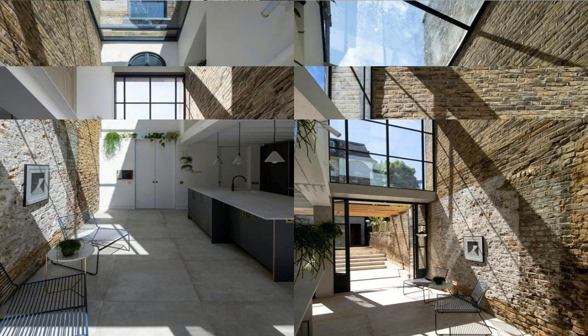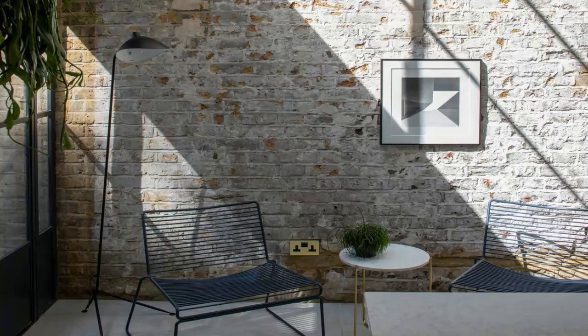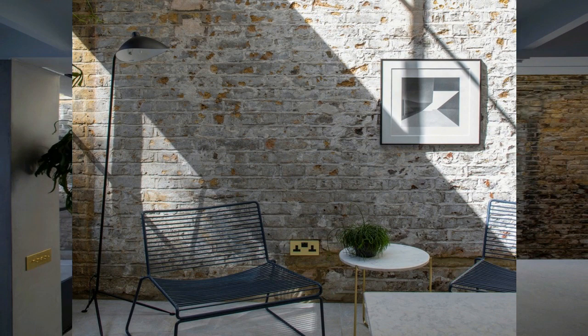The voluminous main living space not only creates visual interest, but also supports a natural ventilation strategy that moderates temperature and air supply. Openings at ground and first-floor levels take advantage of the stack effect and cross-ventilation, with cool external air continuously drawn in at lower level and warmed within the building.